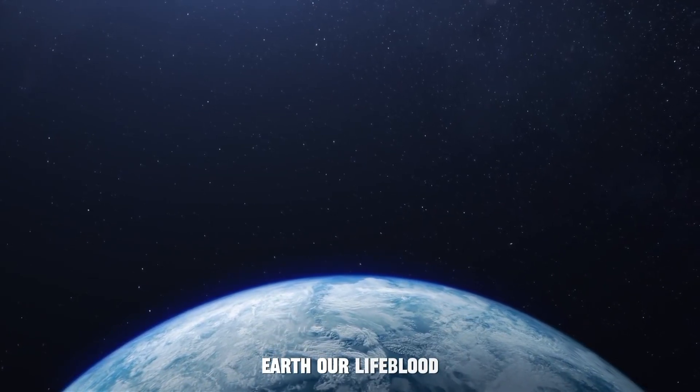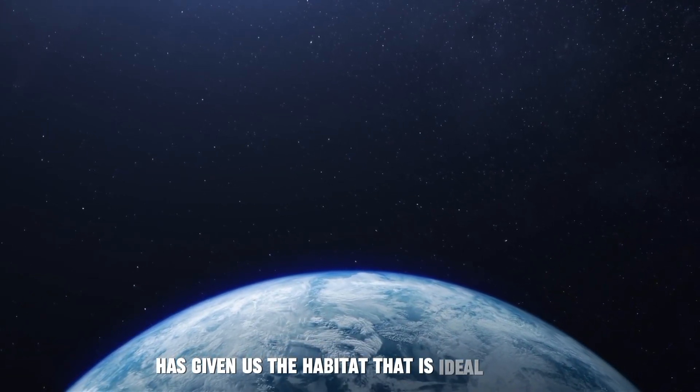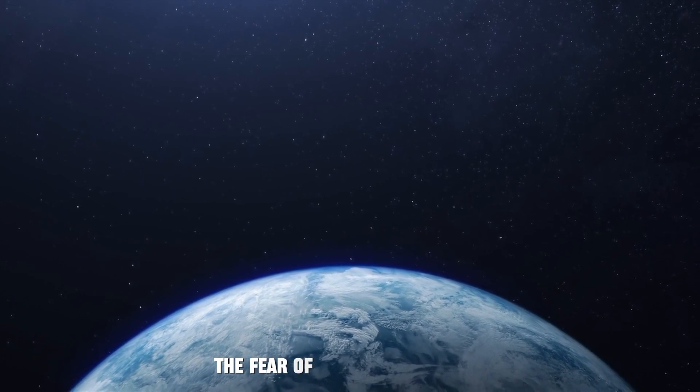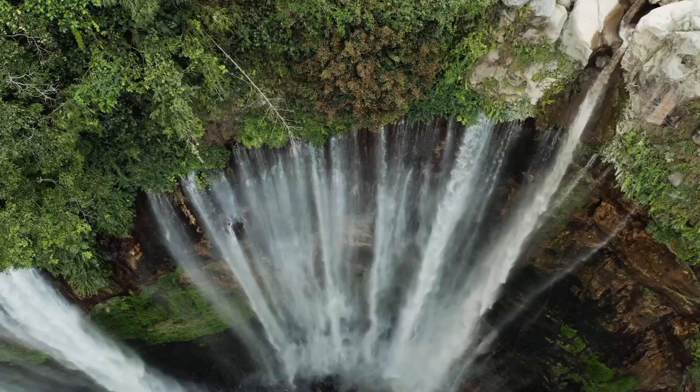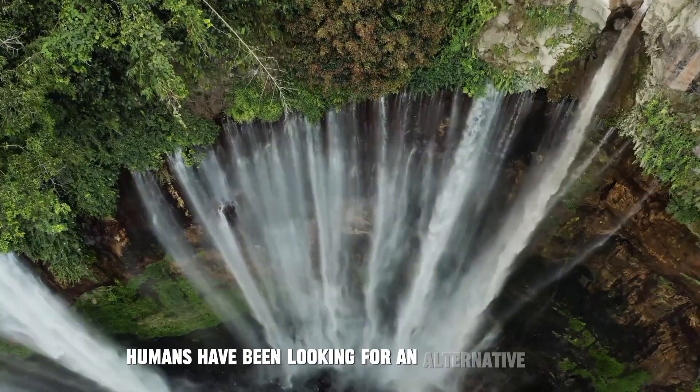Earth, our lifeblood, has given us the habitat that is ideal for us. The fear of losing this habitat has kept countless people up at night. Humans have been looking for an alternative ever since.